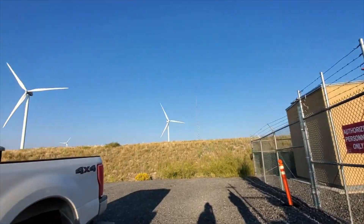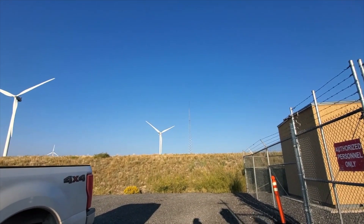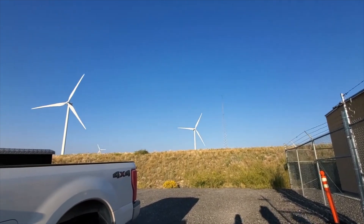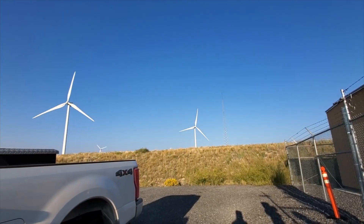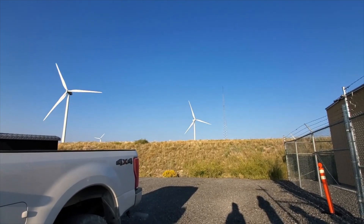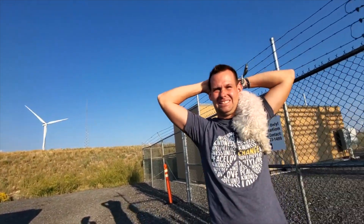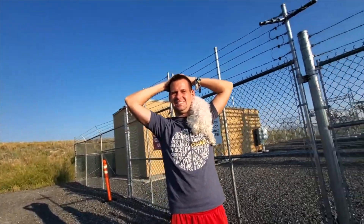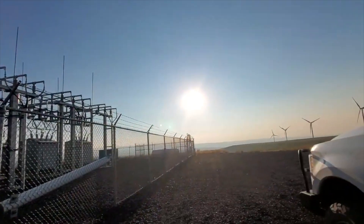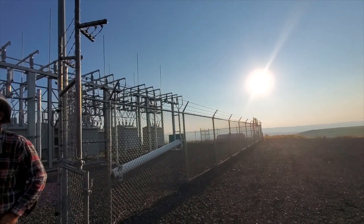Right over there is a meteorologist tower that was used to measure wind communication — how windy it was here — and confirmed that this location would work well for a wind turbine farm. Are companies competing to get the land? It can be — kind of like Walmart and Target competing for your business.